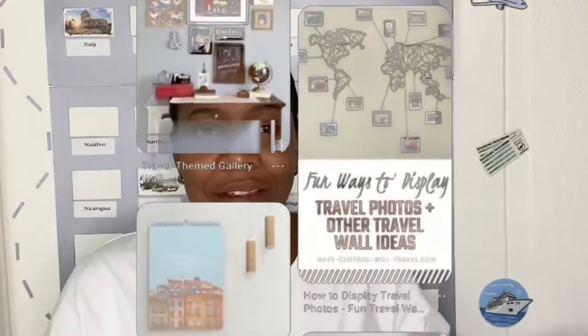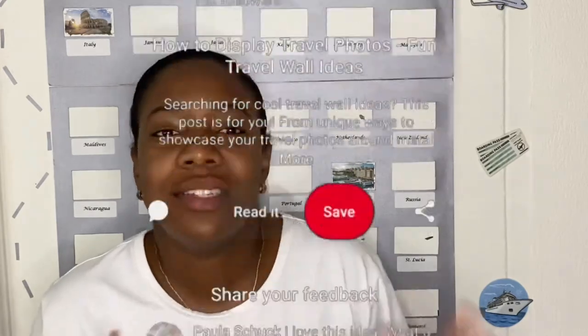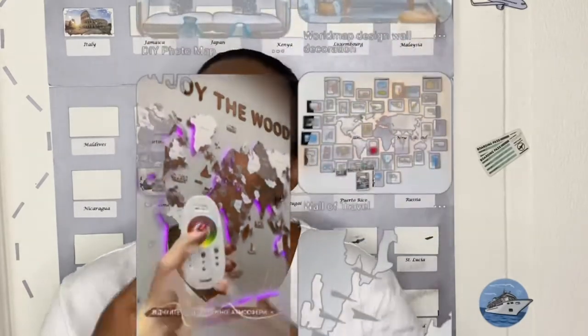After we decided that a travel wall was what we wanted to do, I took to Pinterest and Google — my favorite DIY resources — to see what was out there and what people before me had done. But I encountered one problem every time: there were some really fantastic things on there, but almost everybody's travel wall was landscape. I had a doorway space, so I needed a portrait orientation, and no matter where I looked I could find nothing.